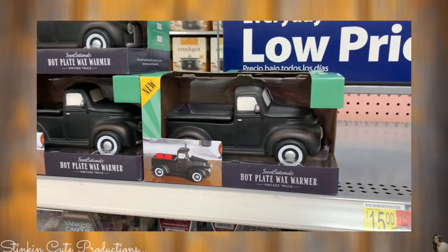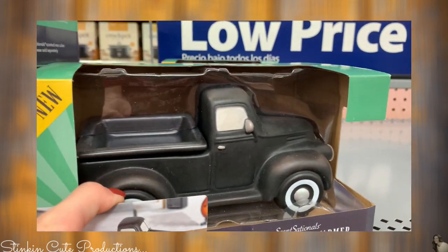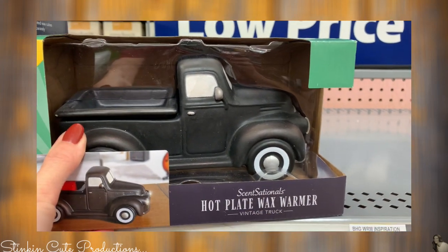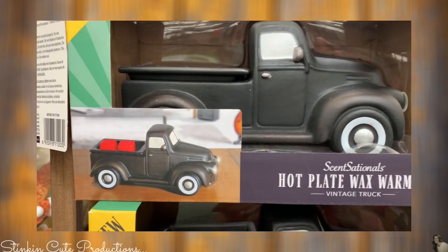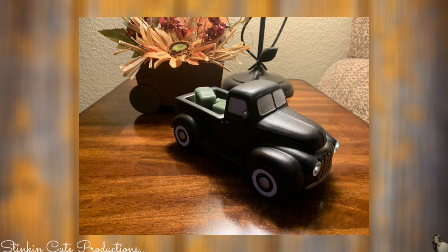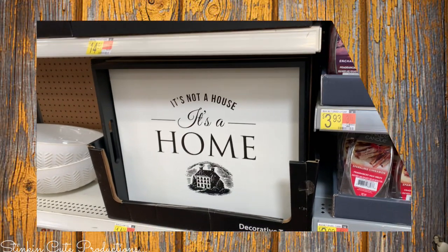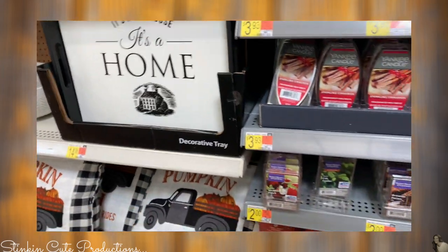So excited when I saw this — this black truck hot plate wax warmer. Are you kidding me? How stinking cute is this? 1988. I could not pass this up, so I picked one of these up. I hope at Christmas time they have a red truck — I could probably paint this. And when you plug it in, the headlights go on. It's not a house, it's a home — love that plaque.